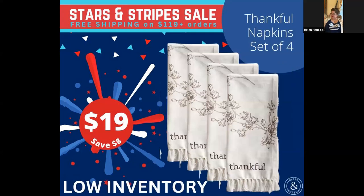This is the same pattern that was on that platter I was showing you. My sister has these and loves them — they are just regular cloth napkins, set of four. These might actually already be gone, but they're $19 for a set of four if we still have them. If they're not gone yet, they will be soon because it's low inventory.